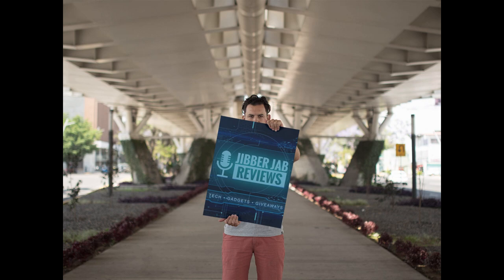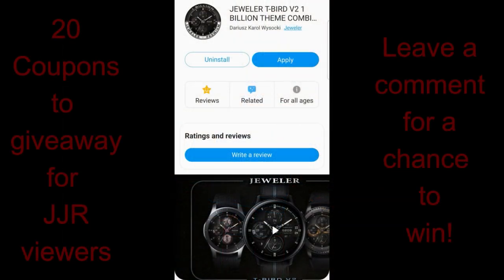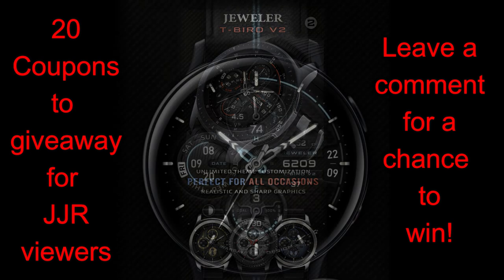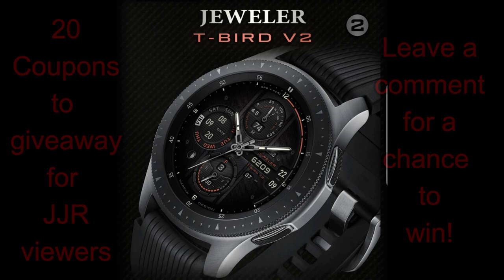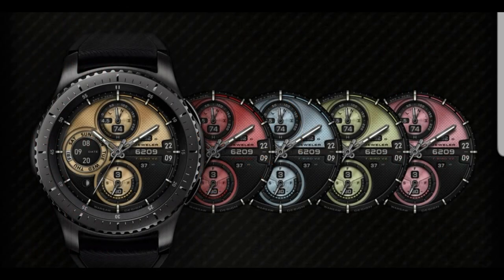Welcome back to Jibber Jab Reviews! I'm super excited to show you the newest release from Jeweler, and to celebrate the launch of this powerhouse watch face, we're going to be giving away 20 coupon codes — so make sure you leave a comment below for a chance to win. Let's go have a closer look at this new face from Jeweler called T-Bird Version 2.